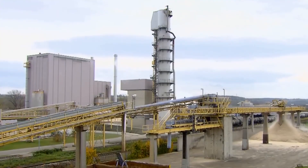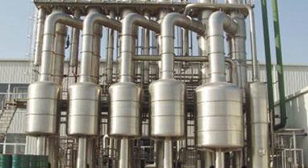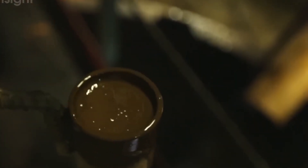These evaporators are arranged in a series called a multiple-effect evaporation system, where steam from one effect heats the next, maximizing energy efficiency. Inside these towering vessels, the juice boils under vacuum conditions, which lowers the boiling point and prevents caramelization of the sugar. As water evaporates, the solution becomes increasingly concentrated until it reaches about 60 to 70% sugar content. This thick, honey-like substance is called syrup.